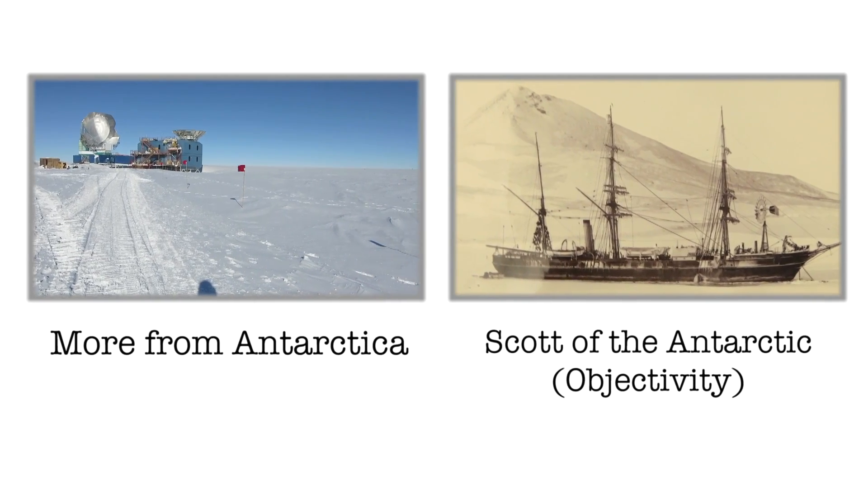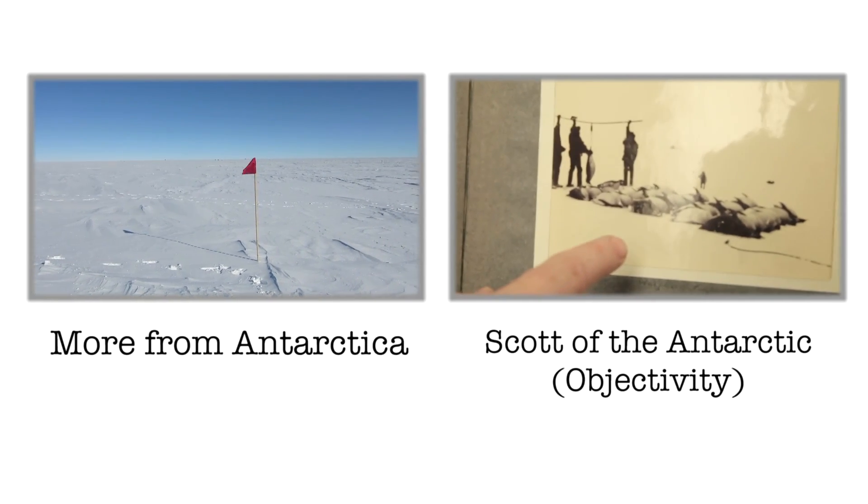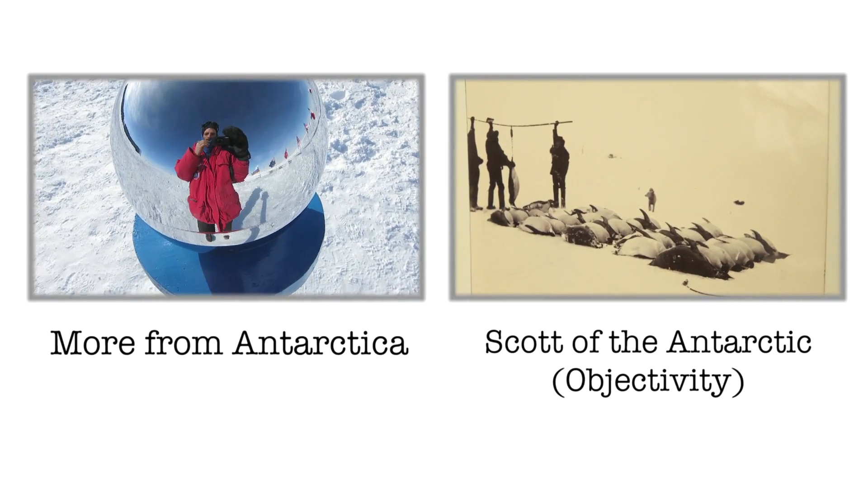This is Observation Hill, which is a landmark you can see behind. A whole bunch of sleeping penguins there, I imagine? Yes, you could put it that way.